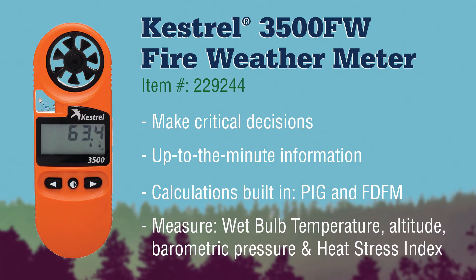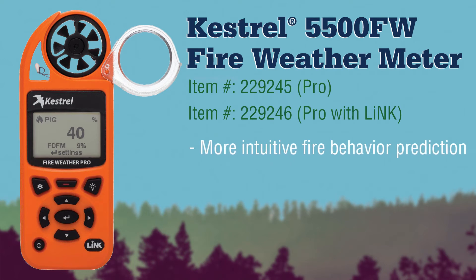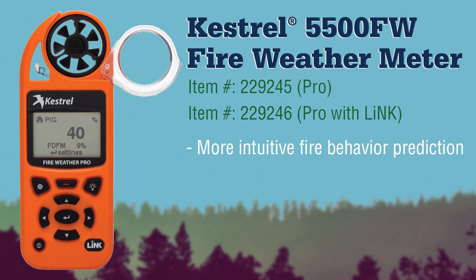It also measures wet bulb temperature, altitude, barometric pressure, and heat stress index. Stepping up to the Kestrel 5500 FW, you'll get on-screen graphing that shows the environmental history to provide better visibility of environmental trends and more intuitive fire behavior prediction.